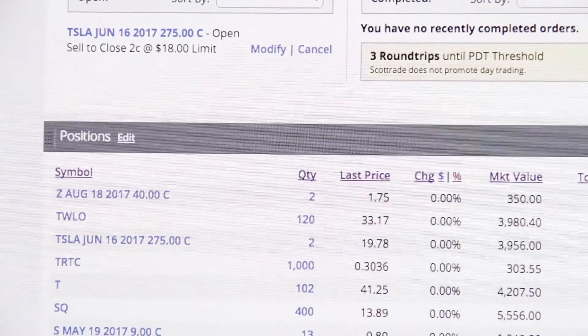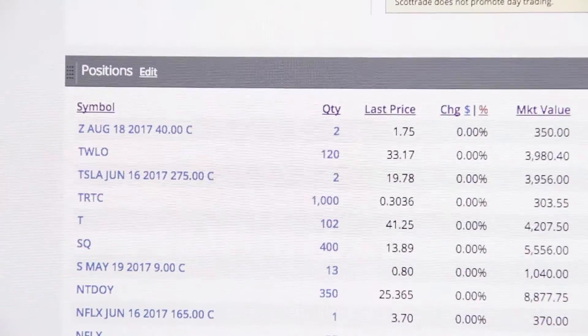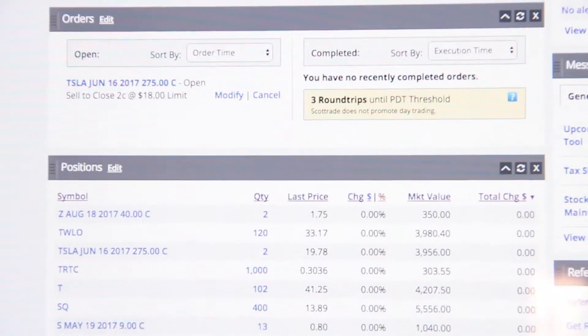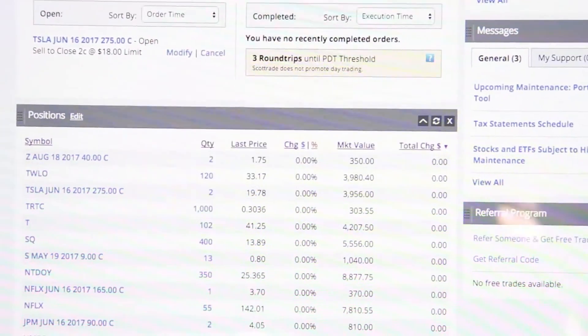I'm trying to get rid of it as quickly as possible because I'm expecting the price to drop as soon as the market opens. The market's about to open right now — it's 8:30 on the dot — so I'm going to hit refresh on the web page and see what happens.